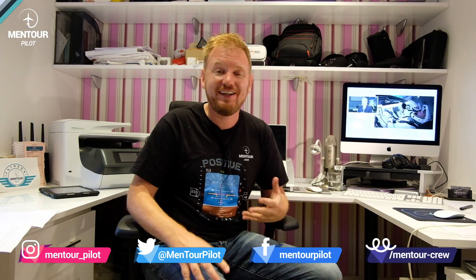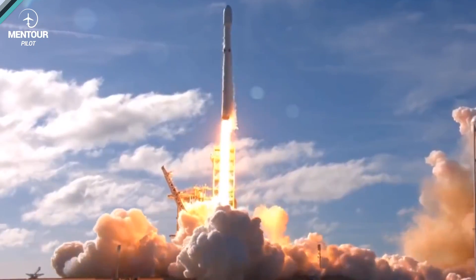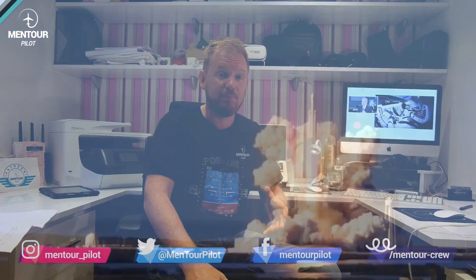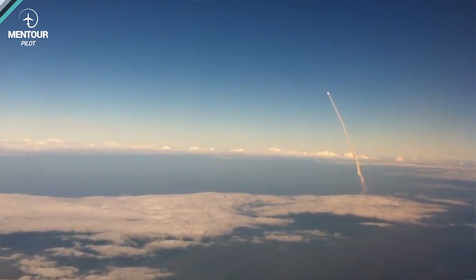Today on the video, I am watching with great interest the coming historic launch of the Crew Dragon from SpaceX and NASA, where they are going to fly people off the face of American soil for the first time since 2011. But the question I found myself wondering about is, how is this affecting the airplanes that are in the area of the rocket launch? Stay tuned.